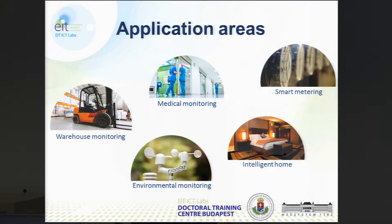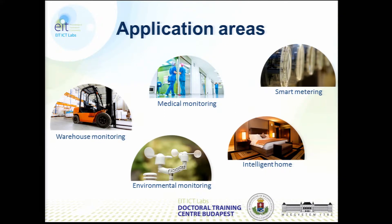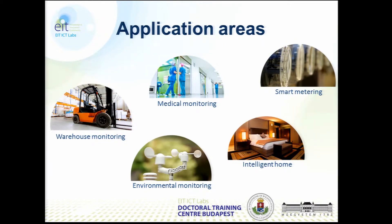What are these wireless sensor networks? Where can we find them? Let me give you some examples. For example, in a warehouse, the inventory can be tracked with wireless sensor networks.